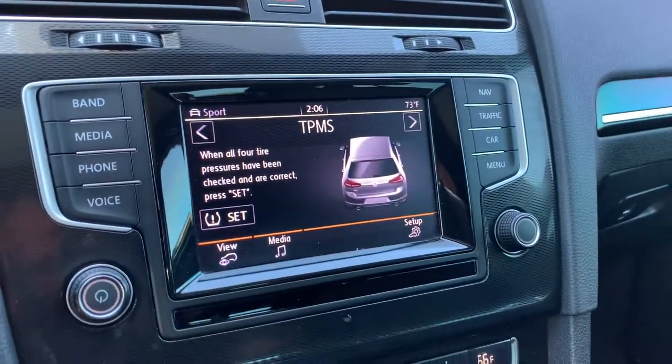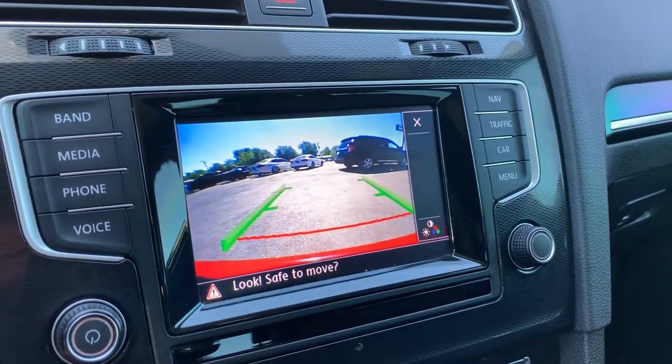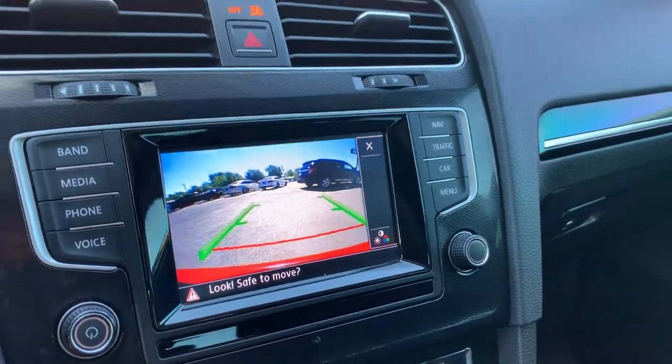In order to see the backup camera, I just put it in reverse. There we go — and you can see the backup camera.